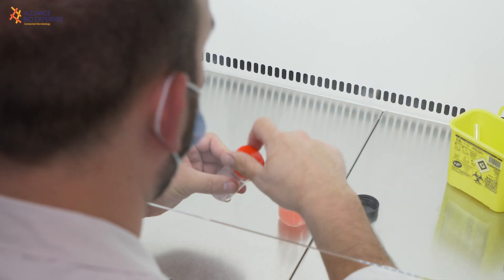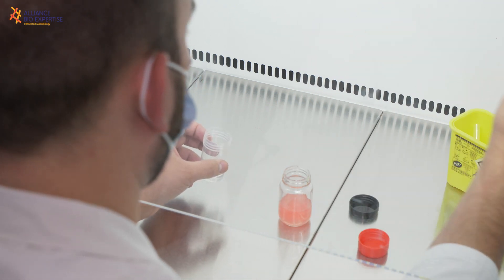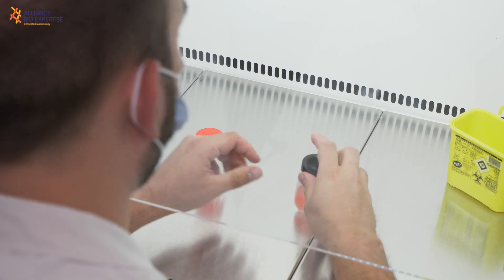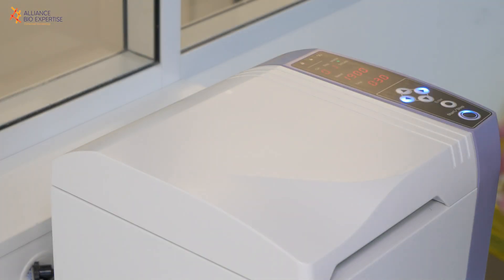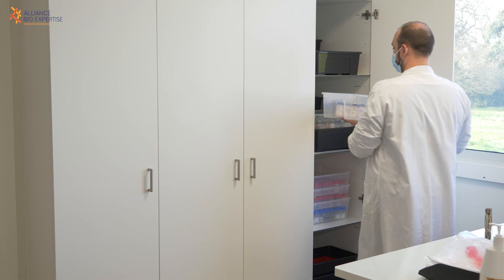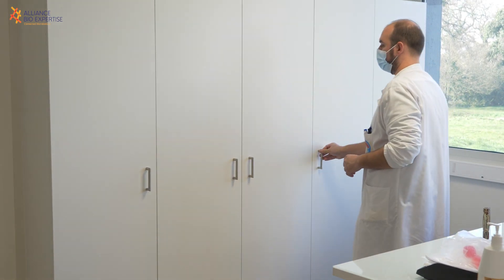The next step consists of the start of the challenge test. We inoculate each of the five pathogens into the 20-gram containers. The sample is then placed in the dark at constant temperature, so that the microorganisms are able, or not, to develop within the sample.